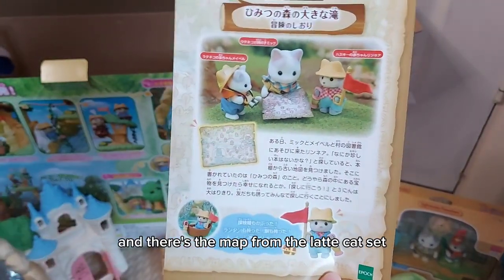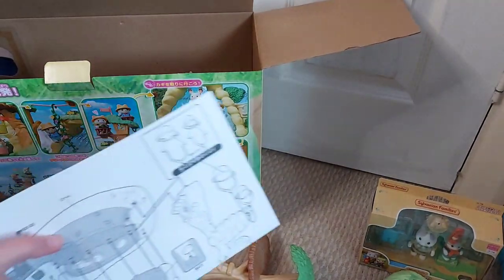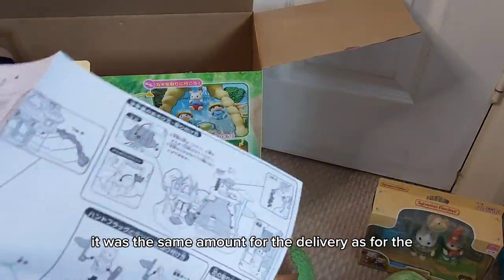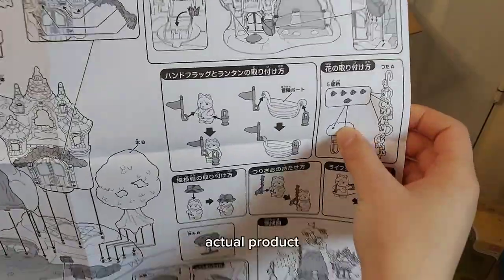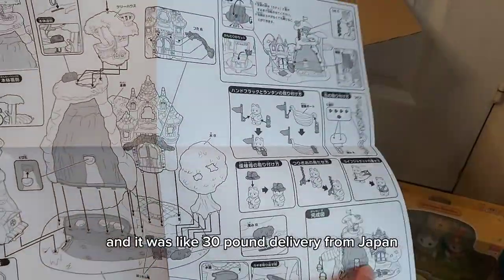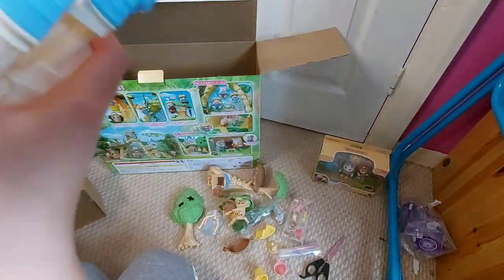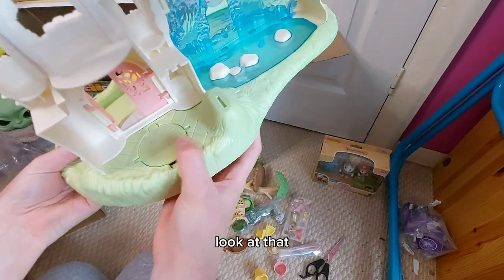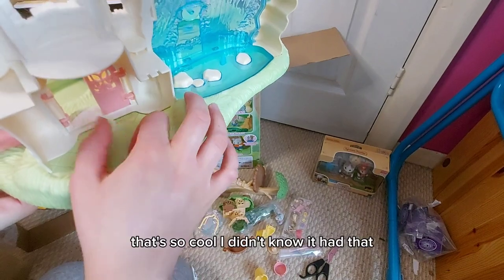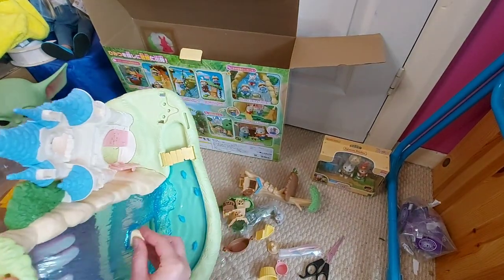There's the map from the latte cat set - we'll unbox that in a minute. And then hopefully here we have our instructions. It was definitely worth it because it was quite expensive - it was the same amount for the delivery as for the actual product. It was like 60 quid - 30 pounds for the set and about 30 pounds delivery from Japan. And look - it's a chest that flips over! I didn't know it had that.